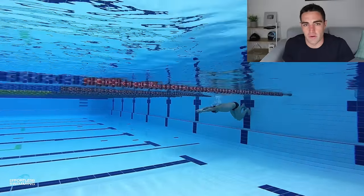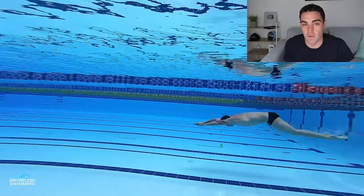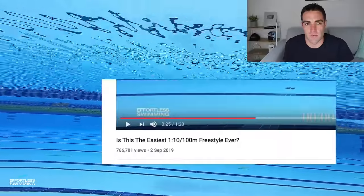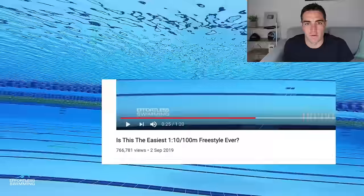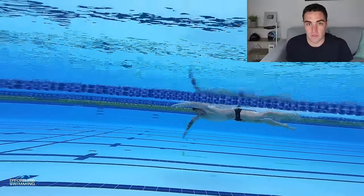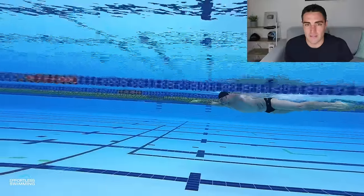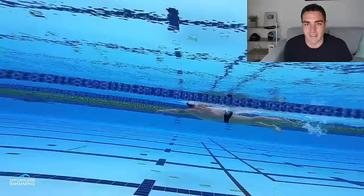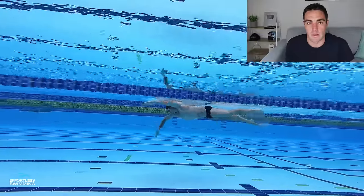A couple of months ago we made a video titled 'Is This The Easiest 1 Minute 100 Freestyle Ever?' Since making that video it's had over 700,000 views and was shared around by a lot of people. One of the main reasons for that is when you look at Dan Smith, he makes that 1:10 look so easy that it's almost unbelievable he's able to hit that time for the effort he's putting in.